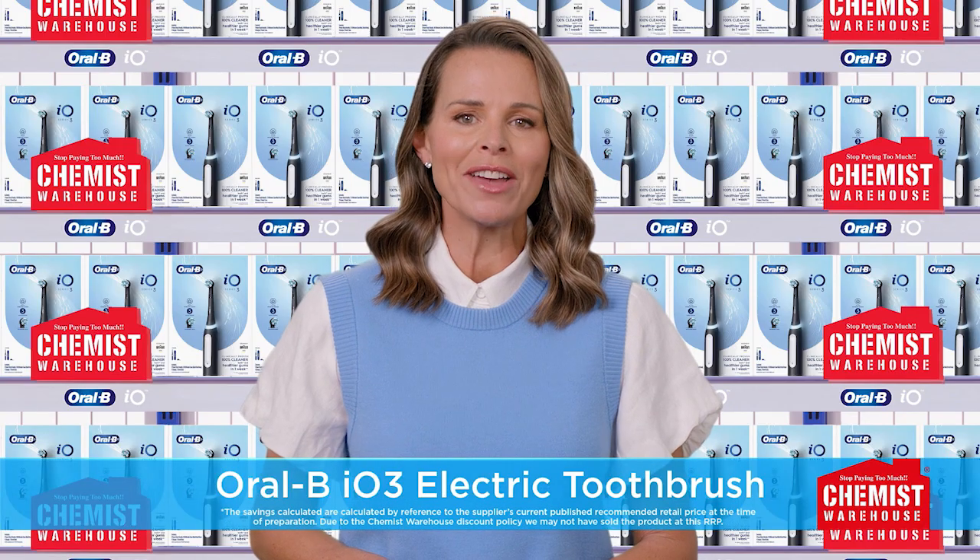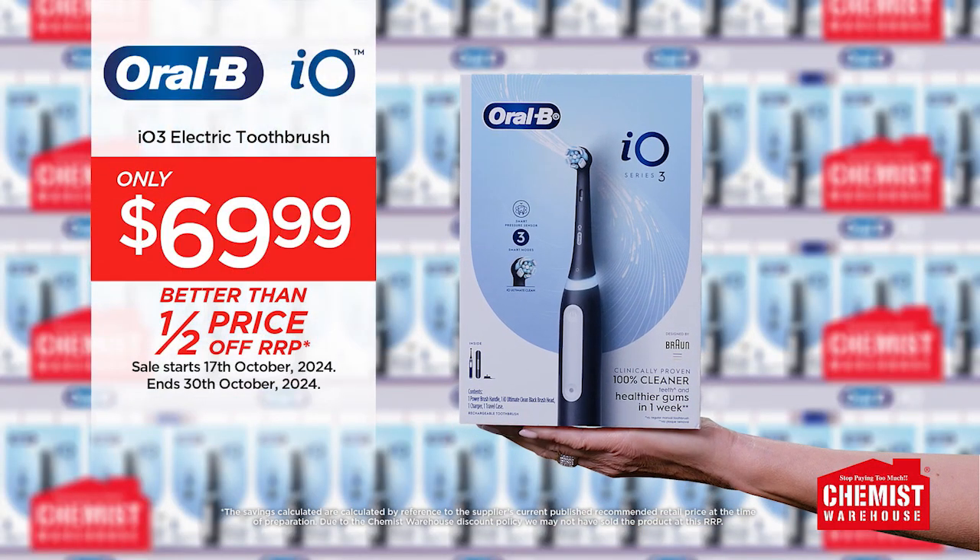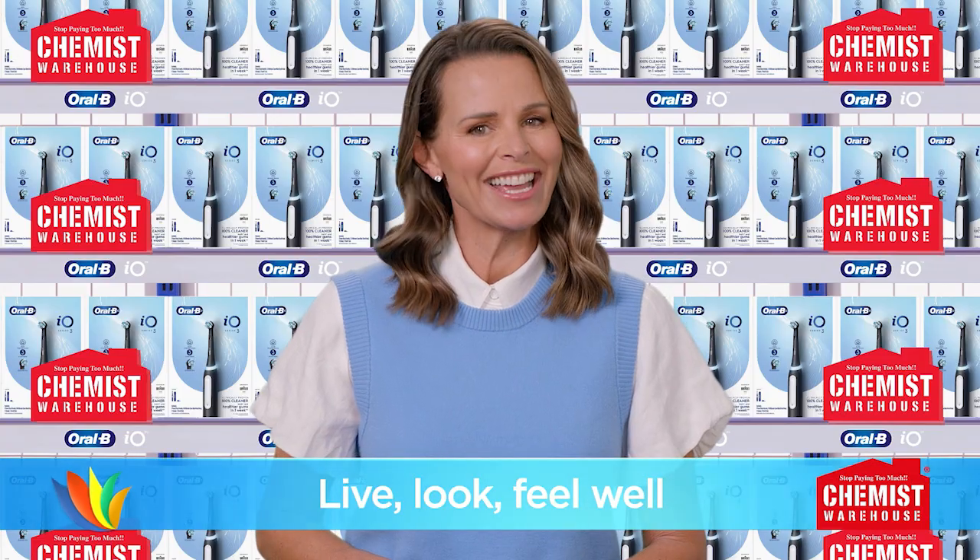For a deep yet gentle clean, the Oral-B IO3 Electric Toothbrush is just $69.99 at Chemist Warehouse. Live, look, feel well at Chemist Warehouse.